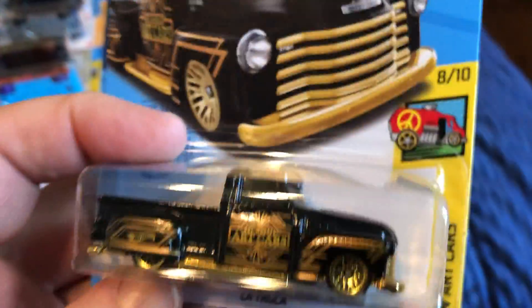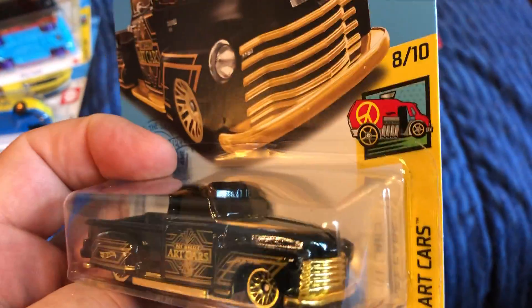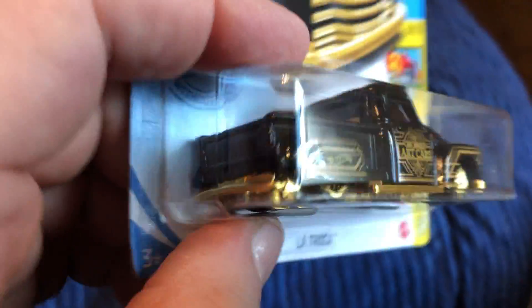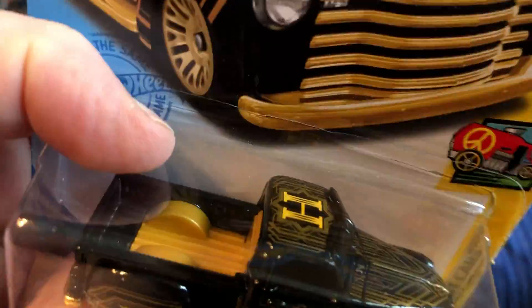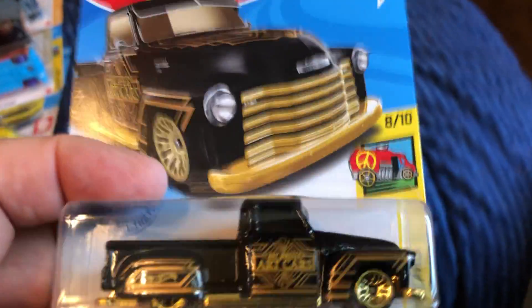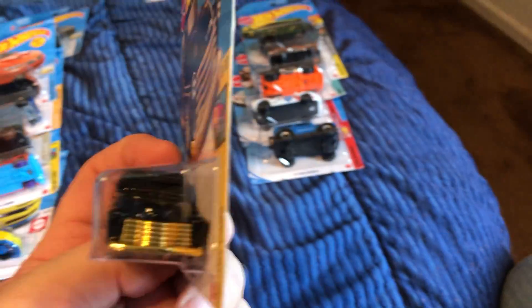From the Hot Wheels Dream Garage series, this is based off a Ford truck so I added it to the truck series — La Truca. I thought it was really nice with the gold color, the pin striping, and the dark — maybe black color. The lighting in my room isn't great right now. Actually, someone let me know — is this based off a Chevy or a Ford?